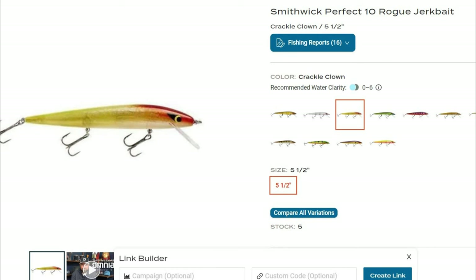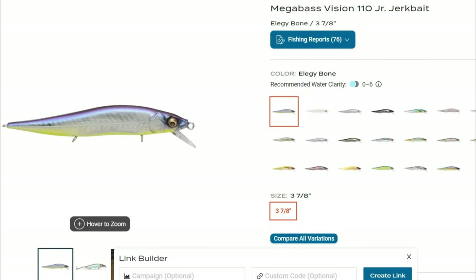When walleye are more active and suspended in the water column during low light conditions, I use suspending jerkbaits that can be worked by twitching your rod in different cadences to get reaction strikes from aggressive walleye, or worked slowly over high percentage pieces of structure like a windblown point near a deep drop-off edge. This is one of the jerkbaits I throw quite a bit on Stockton Lake for walleye — the Smithwick Rogue. I love the clown color; it's a classic. I like to get the Perfect 10 Rogue — it gets down a little bit deeper. Stockton has cleaner water in a lot of places, so getting down a little deeper helps get to the fish better and gets you closer to where that thermocline is in early fall.